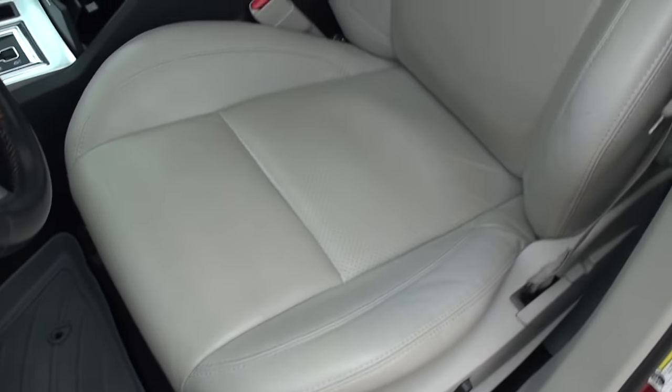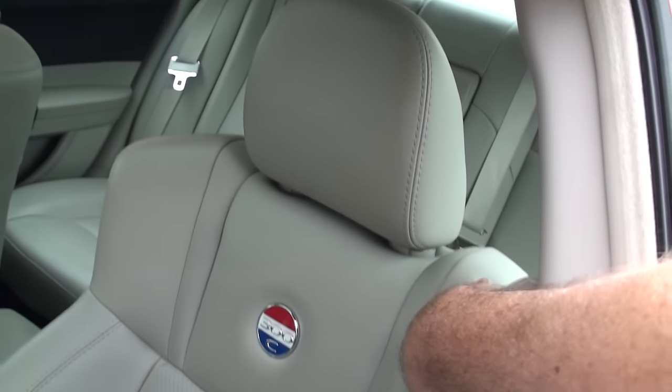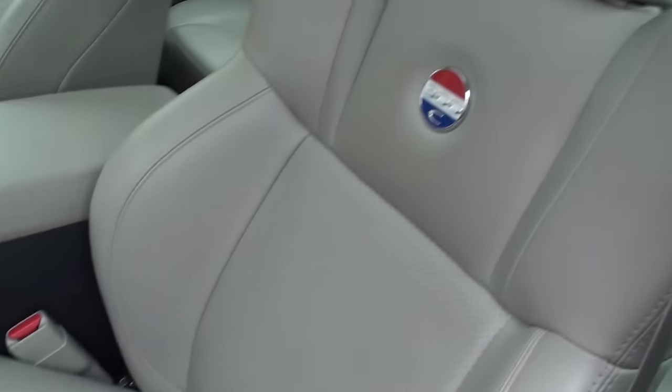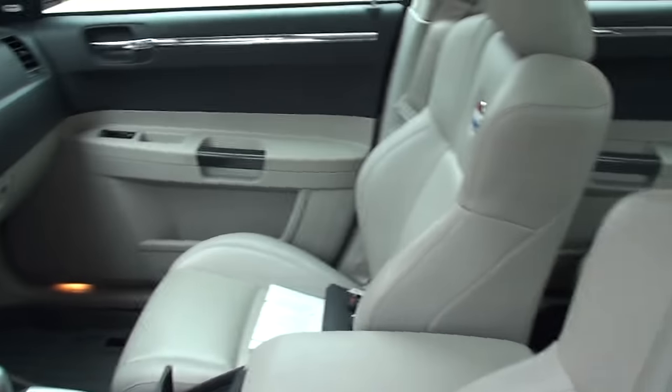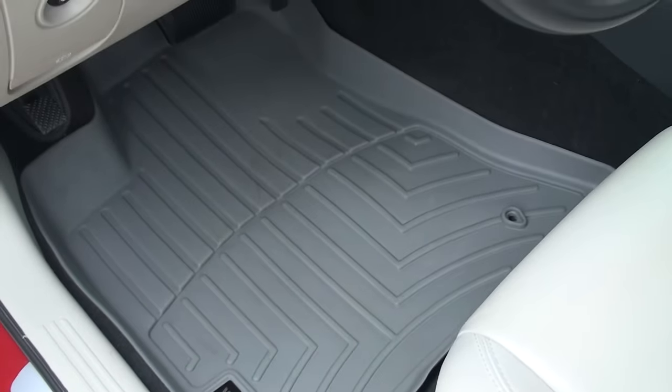It's got the SRT-style sport seats. They're heated leather — leather is in good shape, no rips. Very comfortable. It's also got WeatherTech floor mats, front and back.